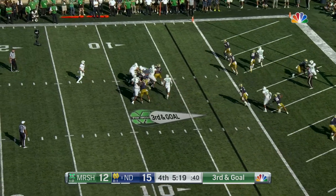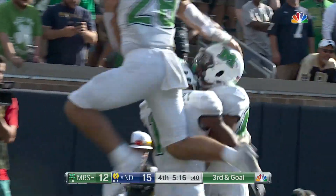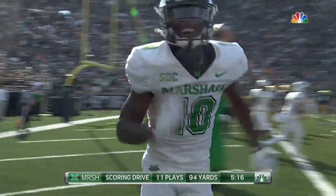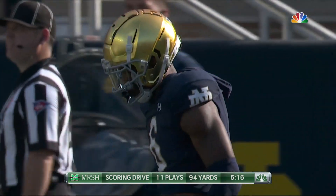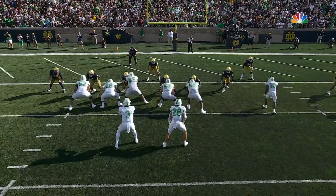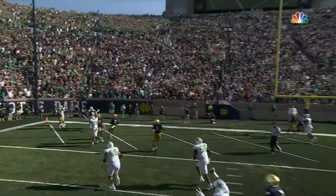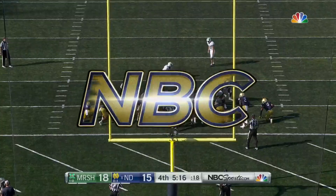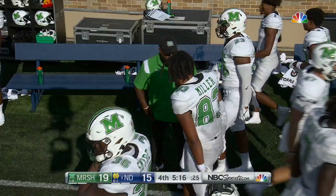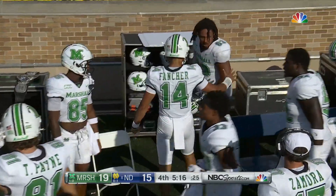Columbia drops back, he's protected well — plenty of time, all kinds of time. Columbia takes his time and fires to the end zone — caught for the touchdown, Devin Miller! He's a sneaky good athlete. He doesn't like what he sees initially, gets himself out in space, keeps his eyes up the field. Devin Miller — everybody says he just does things the right way, and he did it the right way for Marshall there. Extra point is through and it's 19-15, Marshall lead with 5:16 in the fourth.